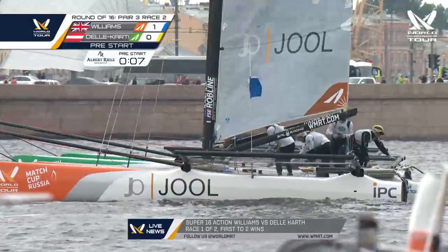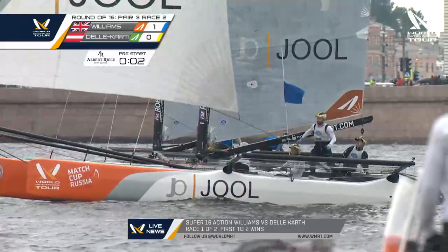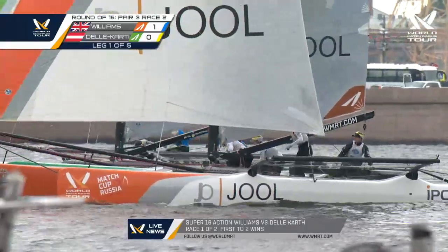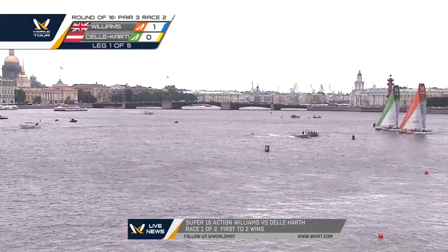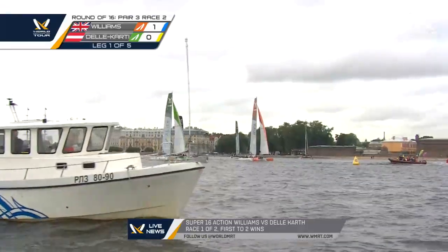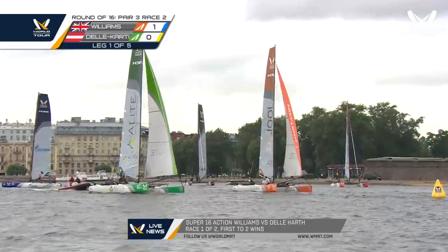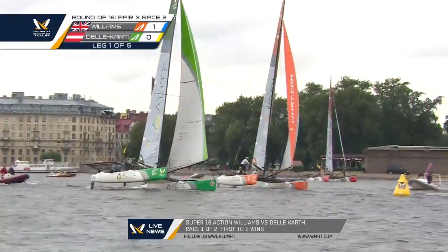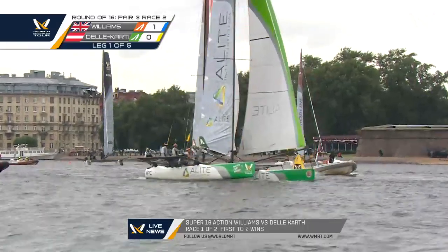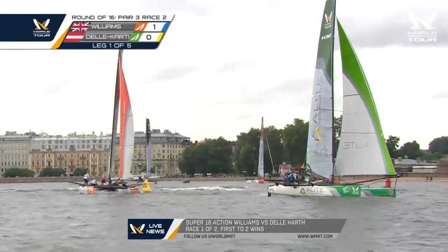I'm wondering if that's a penalty flag on the umpire boat — it is a blue flag. Ian Williams got a penalty at that leeward mark. I wonder if it's because Delacarthe may have been into the zone first and Williams went in there. What happened? That's all it could be — it looked like Williams was bowed down. The way he has to shed this penalty is go behind his opponent. Williams has to slow down to get behind Delacarthe, but Delacarthe is slow and in Williams' dirty air.